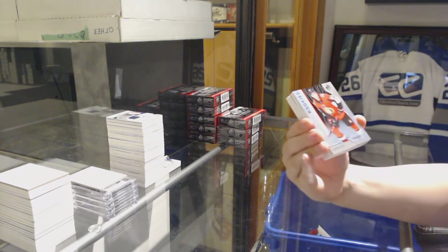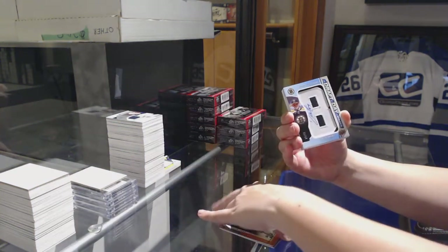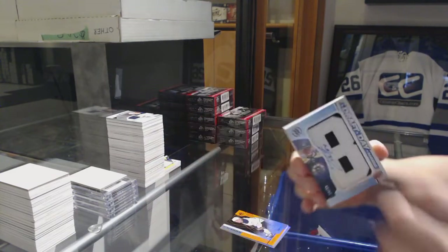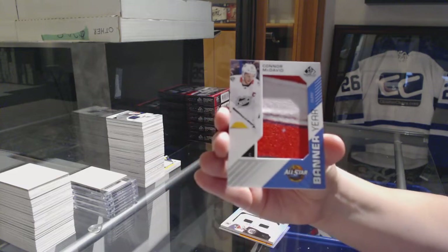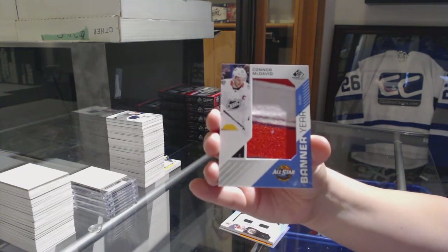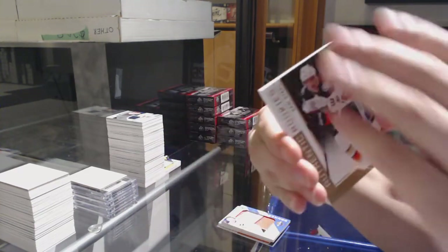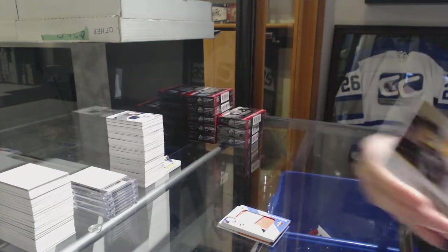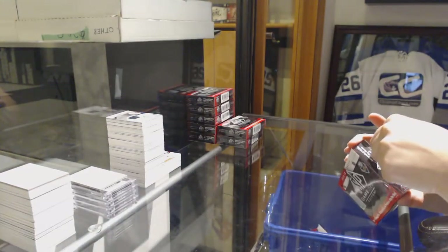We've got a rainbow number to 291 for the Senators, Ben Sexton. Orange number to 117 of Casey Middleside for the Sabres. Banner year number to 35 of Jacob Zaboral for the Boston Bruins. Connor McDavid banner year. Jersey number to 499 for the Ducks, Sam Steele. Nicholas Roy for the Hurricanes. And Zach Aston Rees for the Penguins. I just felt when I said the McDavid banner year, I'm pretty sure I just said the word banner year.